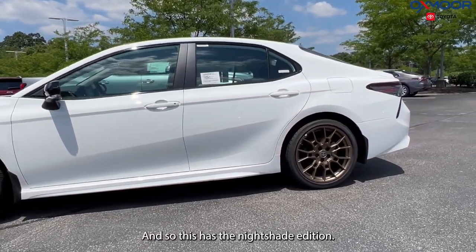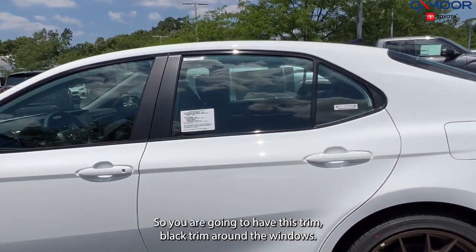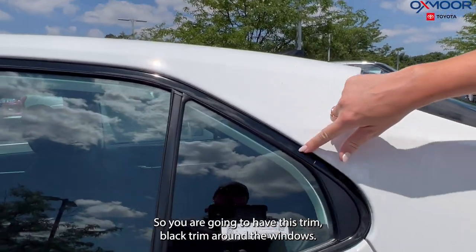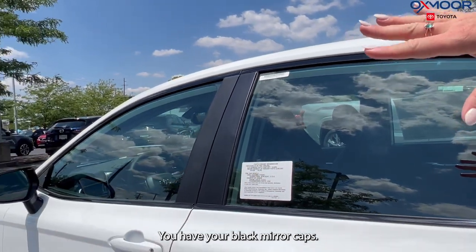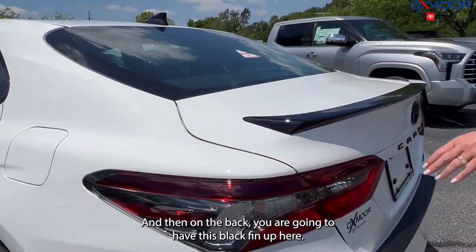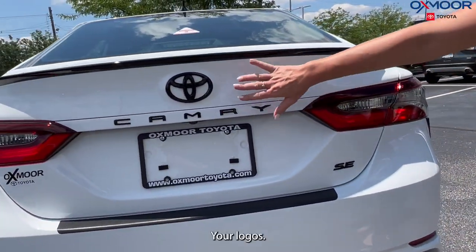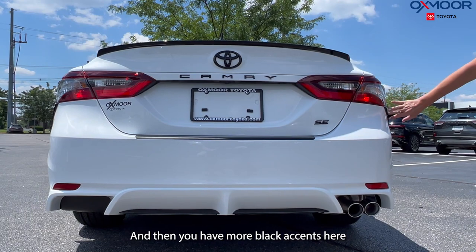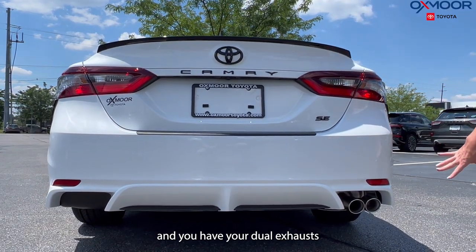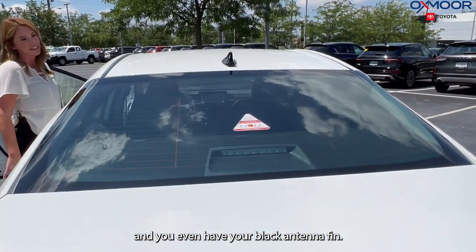This has the Nightshade edition, so with that you're going to have black accents — black trim around the windows, black mirror caps. On the back you're going to have a black fin, your logos, more black accents, dual exhaust, and even a black antenna fin.